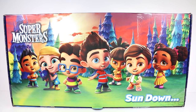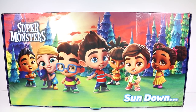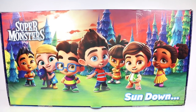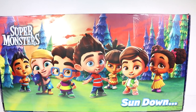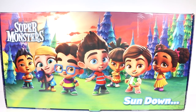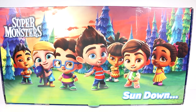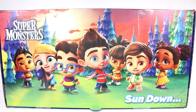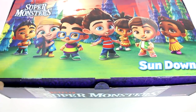Hi everyone, it's Tiffany. I am here with this Super Monsters box. I want to thank Hasbro for sending this to me to open up with you guys today. Super Monsters is a show on Netflix and now there are toys. I'm so excited. This box is super cute, but let's go ahead and open up this box.